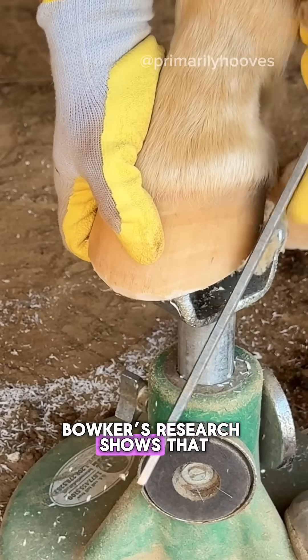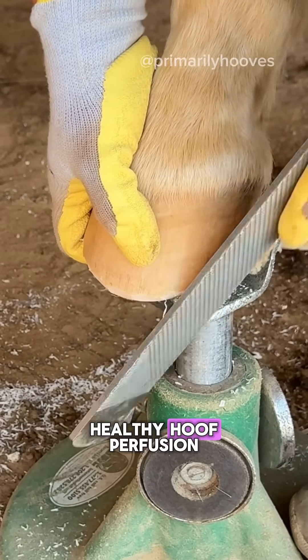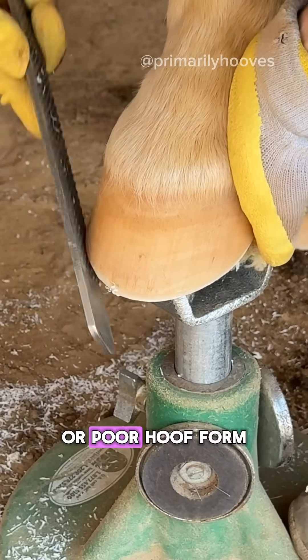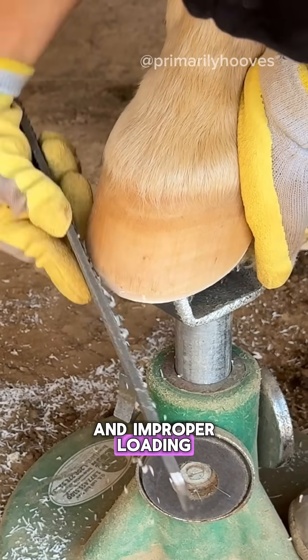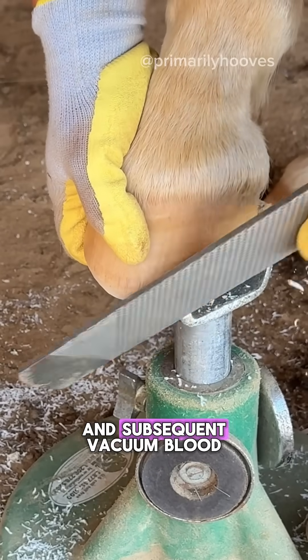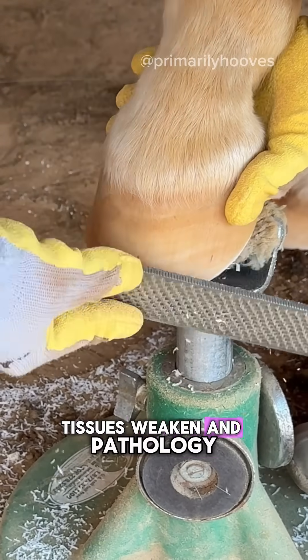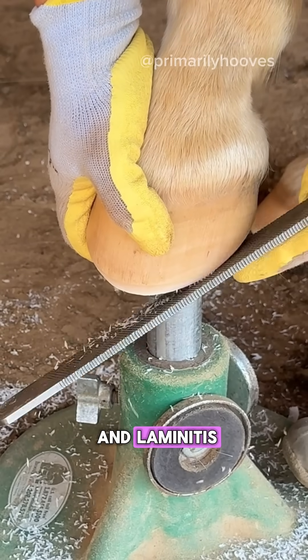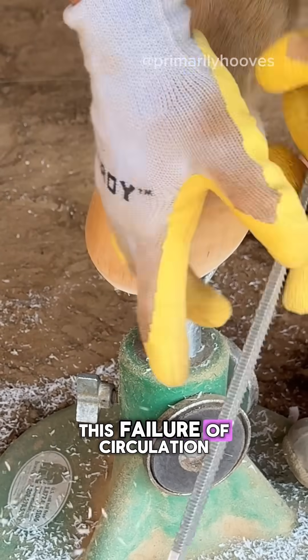Bowker's research shows that this vacuum mechanism is the foundation of healthy hoof perfusion. But when the system is compromised through inflammation or poor hoof form and improper loading, we have less expansion and subsequent vacuum. Blood flow diminishes, tissues weaken, and pathology can set in. Conditions like navicular syndrome and laminitis often trace back to this failure of circulation.